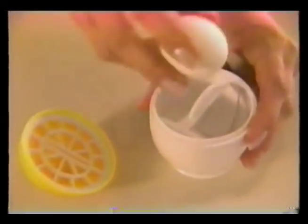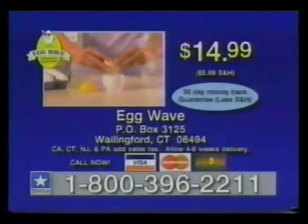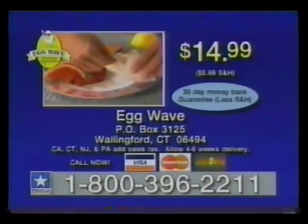Now enjoy egg-straordinary eggs in seconds. So get crackin' and order your Eggwave today! Have your credit card ready and call this toll-free number to order your Eggwave for only $14.99, plus shipping and handling. Order now, and as a special bonus, you'll receive the Eggwave separator and caddy absolutely free. Call this number now, or send your check or money order to the address on your screen. Order your Eggwave today, right now.